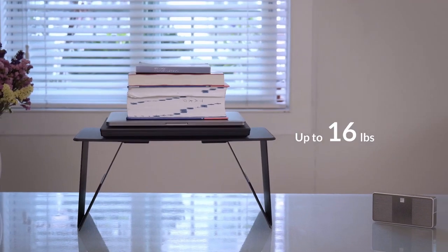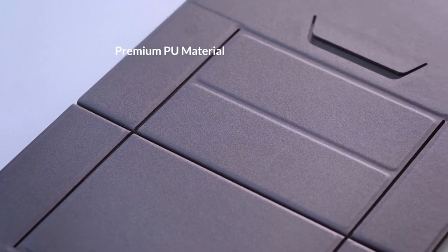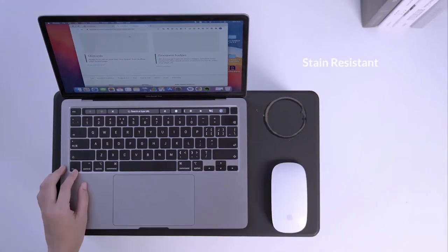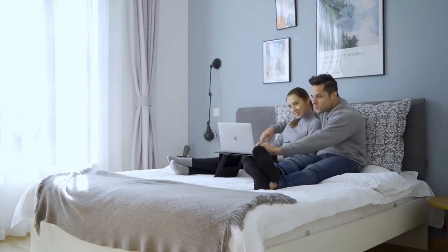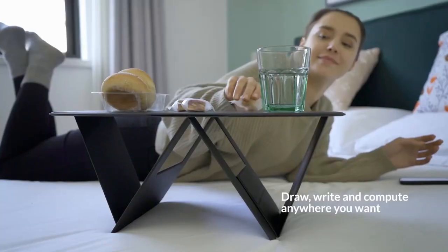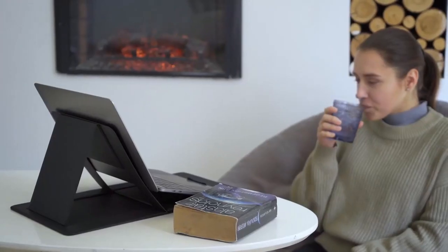It firmly holds the weight of all kinds of devices up to 44 pounds. Made of premium PU, iSwift Pi is water-resistant and heat-resistant and immune to all daily stains. iSwift Pi invites you into a new era for working from home — whether you are in bed, standing, or sitting on the sofa, you could always find the coziest working posture.